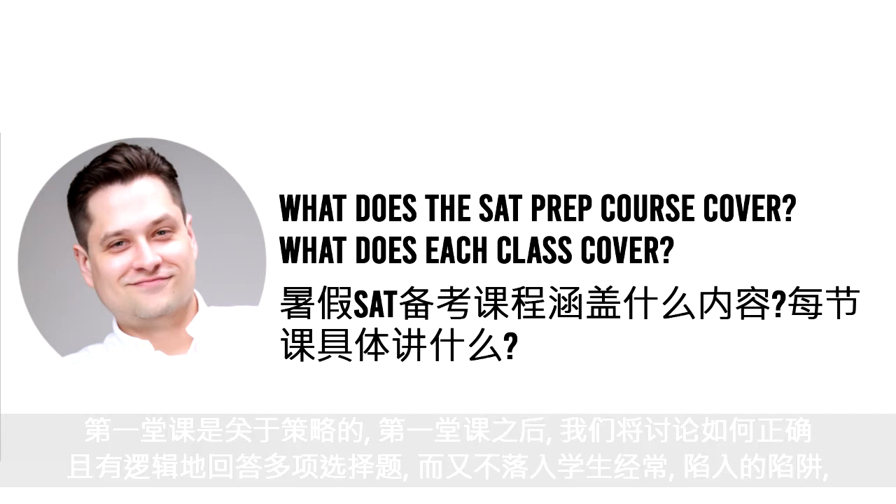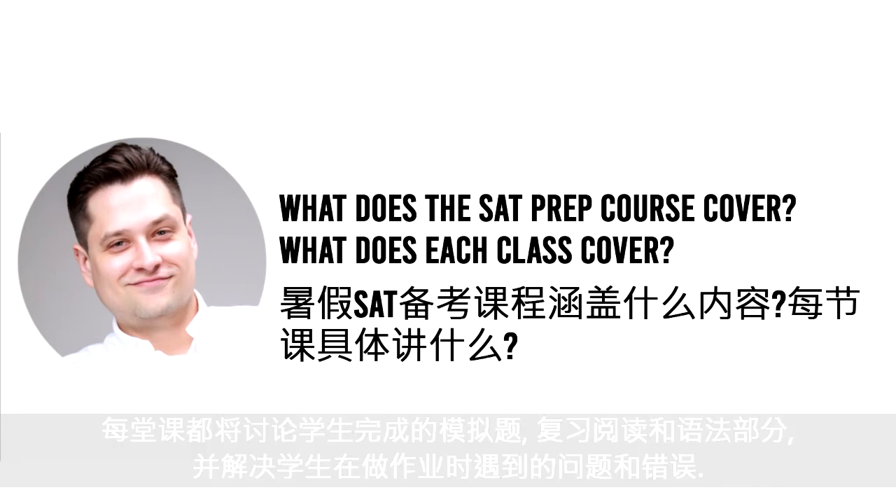In each class, after the first class — the first class will be about strategy, and we'll talk about how to answer multiple choice questions correctly and logically without falling into traps that students often fall into. Then every class will be a discussion of the test that they'll have done. We'll go over a reading section and a writing section in every class, addressing students' problems and mistakes that they made while doing their homework.